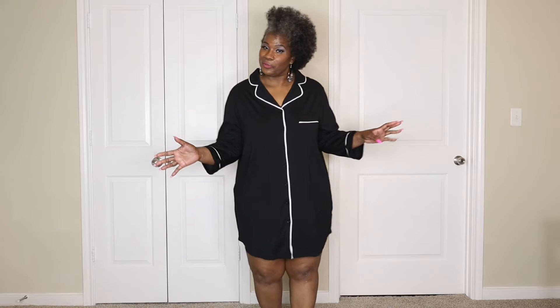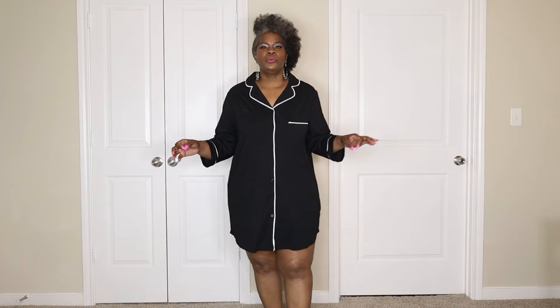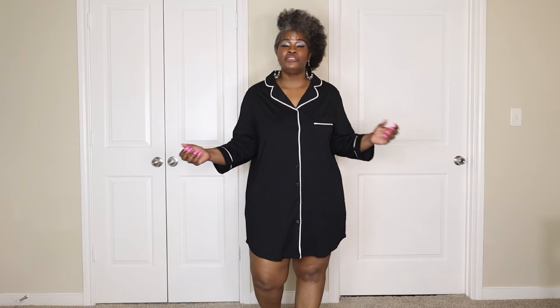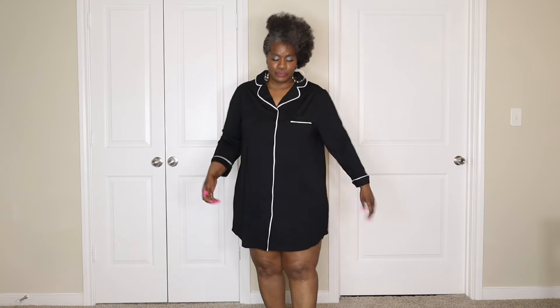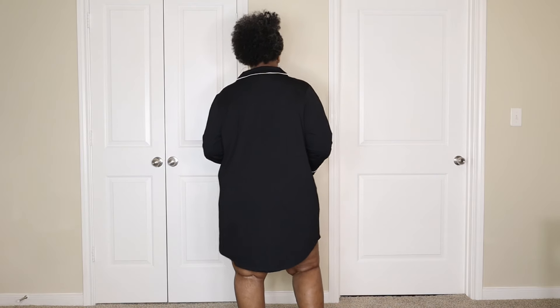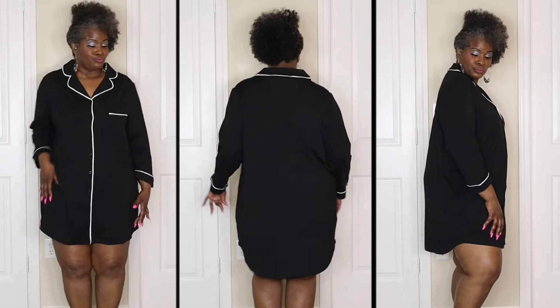Here's the nightgown. My husband said it was sexy, so that must be saying something. This is something you would wear when it's raining — sitting in a recliner, reading a book, drinking coffee or tea. It's so relaxing. Look how much stretch it has in the arms. Very comfortable and it goes all the way down. I love the color, the black and white, and it has this pocket. I'm going to turn to the side, to the back, to the side, and back to the front. Love the color as well.